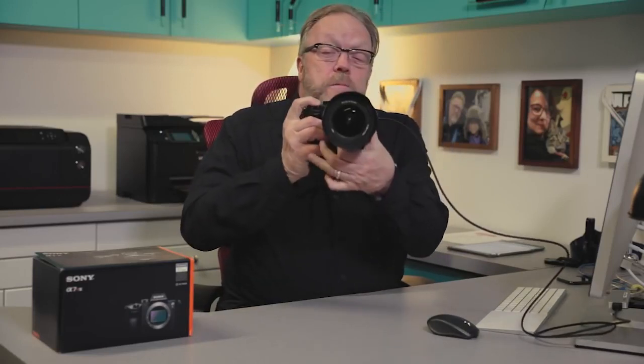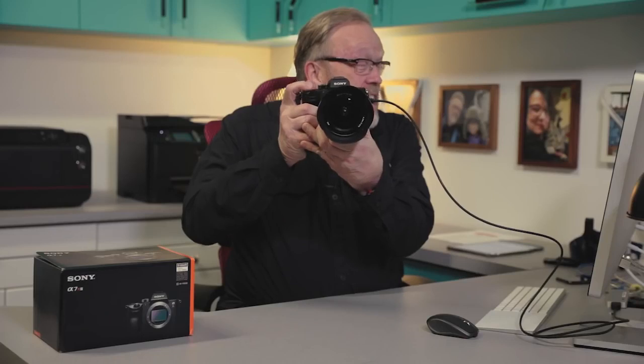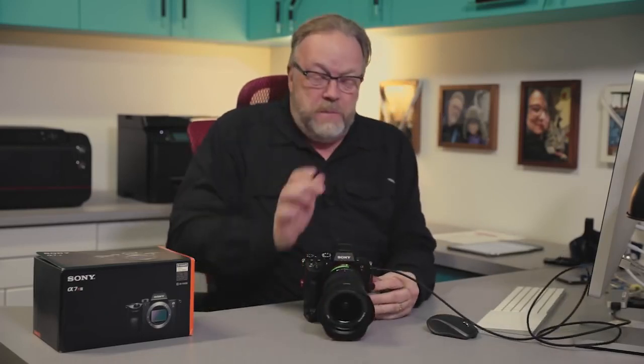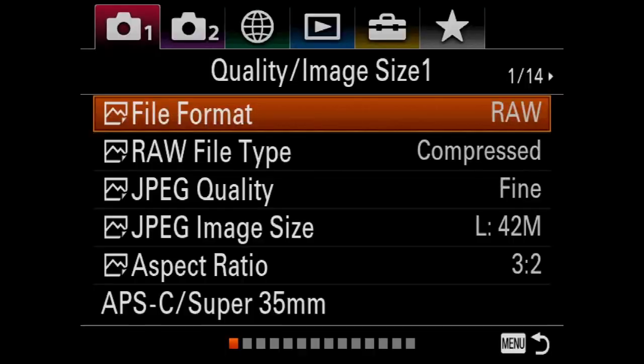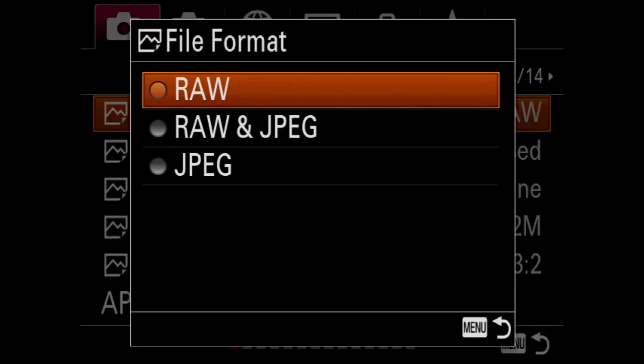The first menu item is file format. You have three choices: RAW, RAW and JPEG, and JPEG. I shoot only RAW. Sometimes if you want JPEGs for fast use you can shoot RAW and JPEG or just JPEG itself. I have RAW set up for mine. Capture One from Phase One comes with the Sony cameras — I've been a Capture One user for probably 15 years and it's really optimized for Sony files. If you like it, you can upgrade to Capture One Pro, which I highly recommend. I shoot RAW and then import my RAWs.